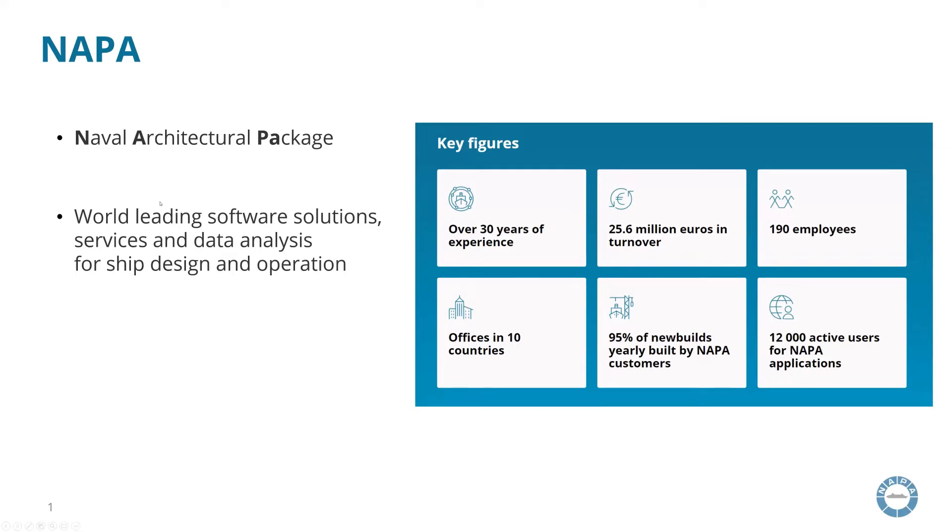The name Napa is an acronym for the World Naval Architectural Package and we offer solutions for ship operations and ship design. The company is more than 30 years old. We are a very global company with 190 employees in 10 different country offices. We are very proud to say that 95 percent of ships built annually all around the world are built by Napa customers.